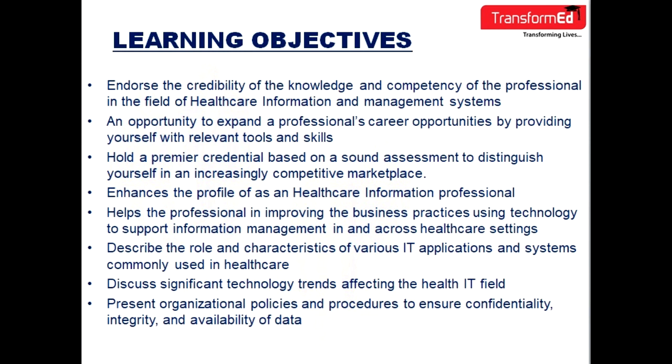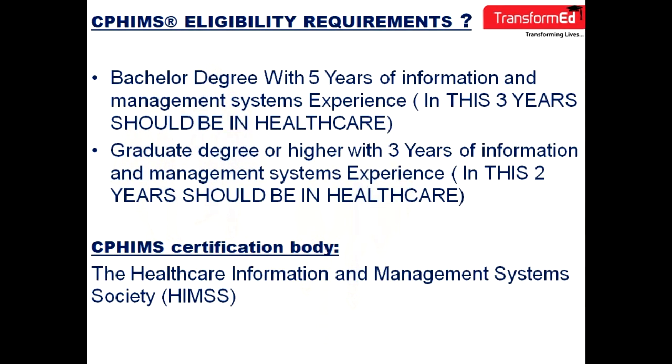You will also describe the role and characteristics of various IT applications and systems commonly used in healthcare. We'll also discuss significant technology trends affecting the health IT field. And lastly, you will also present organizational policies and procedures to ensure confidentiality, integrity and availability of data.